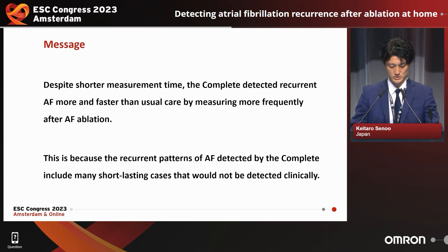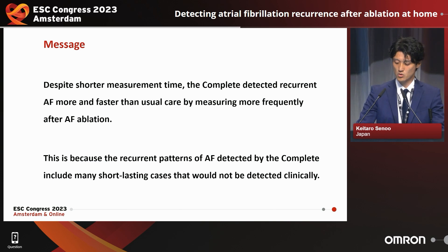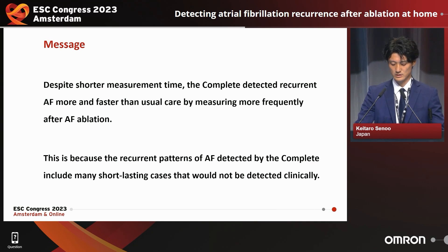The key message is that despite shorter measurement time, the Complete detected recurrent atrial fibrillation more often and faster than usual care by measuring more frequently after atrial fibrillation ablation. This is because the recurrent patterns of atrial fibrillation detected by the Complete include many short-lasting cases that would not be detected clinically.